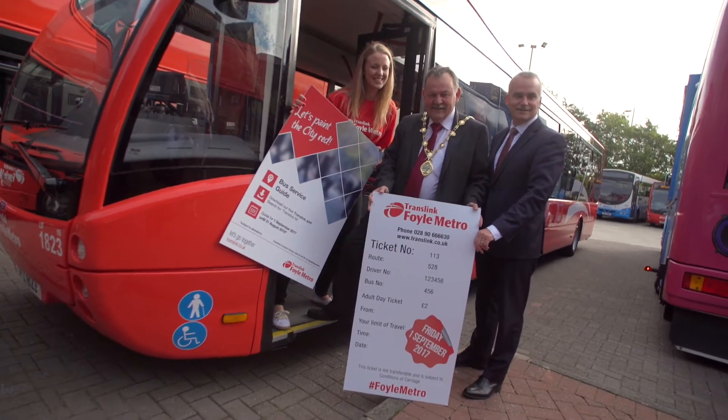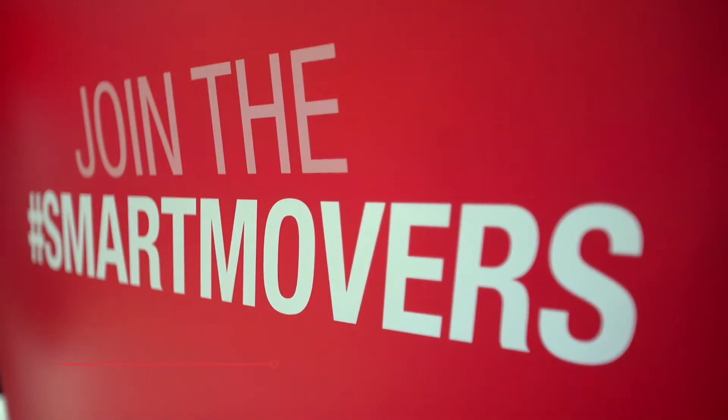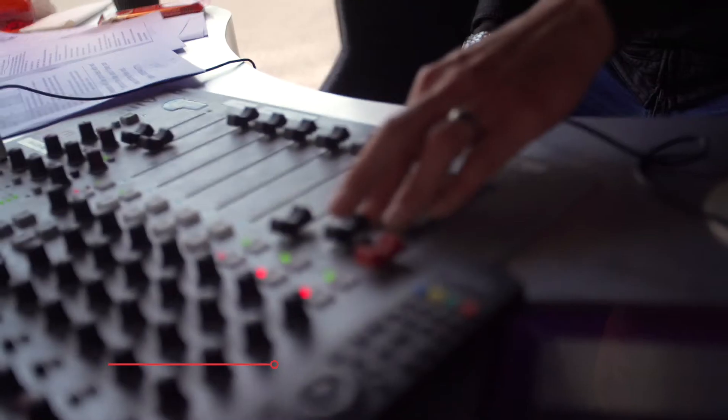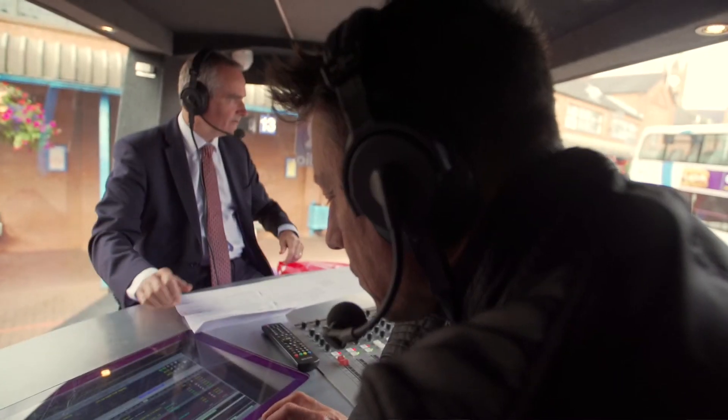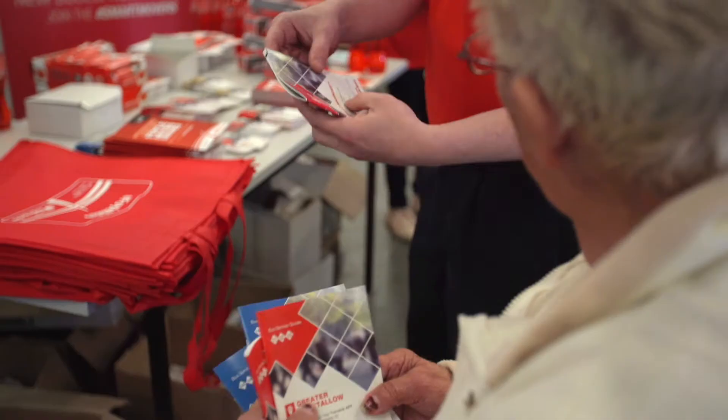Today we're launching the new modern, attractive Metro foil service for the city of Derry, Londonderry. The new service will have new routes, new timetables, more frequency on the timetables, a striking attractive new livery, and will really give us the opportunity to connect people right across the city.